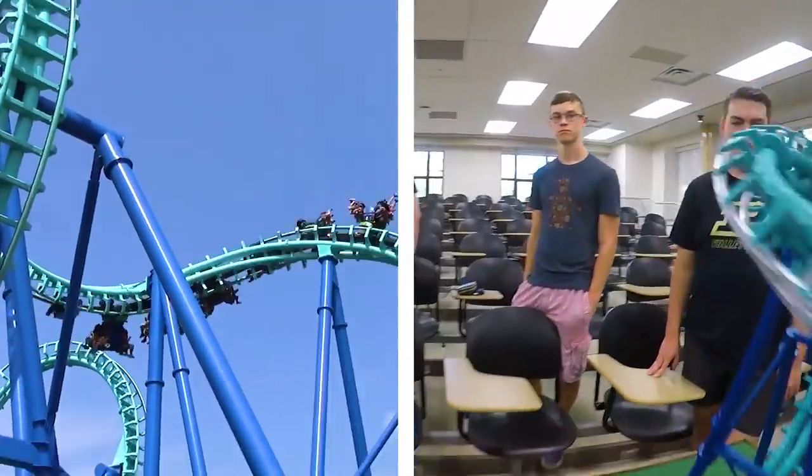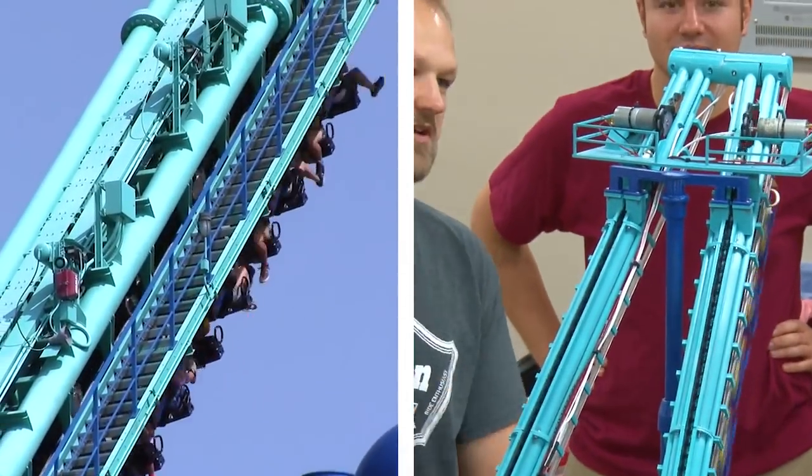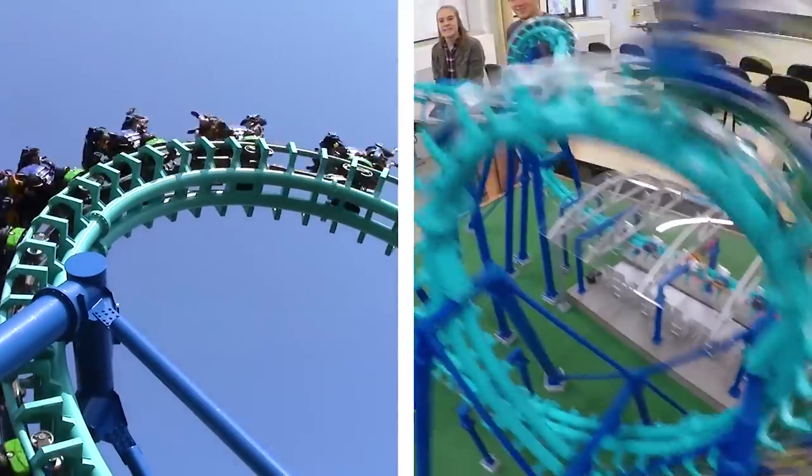It goes through the entire circuit, which consists of a cobra roll and a vertical loop, and then comes up to a second lift hill where it goes to the top and then launches you again and you go through the whole thing backwards.